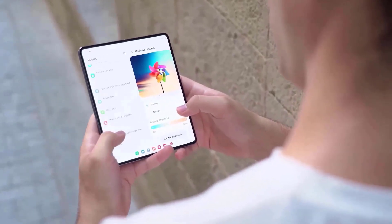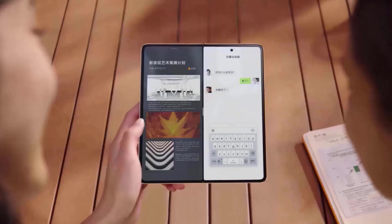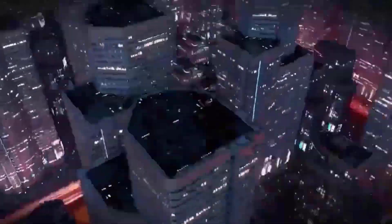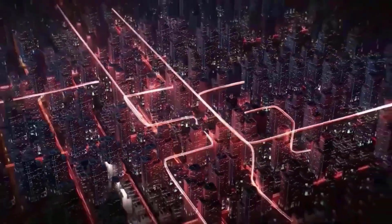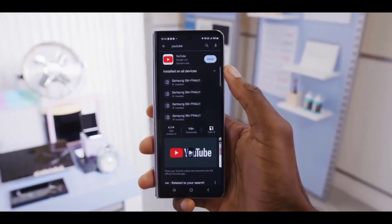As flagship Android processors for 2023, the S23 Ultra and Fold 5 both feature Qualcomm's Snapdragon 8 Gen 2. Compared to the previous year, it delivers a modest increase in peak CPU performance and a much improved GPU. Both phones run Android 13 with Samsung's One UI interface as an overlay, however the Z Fold 5 has distinct multitasking capabilities enabled by its massive internal display.